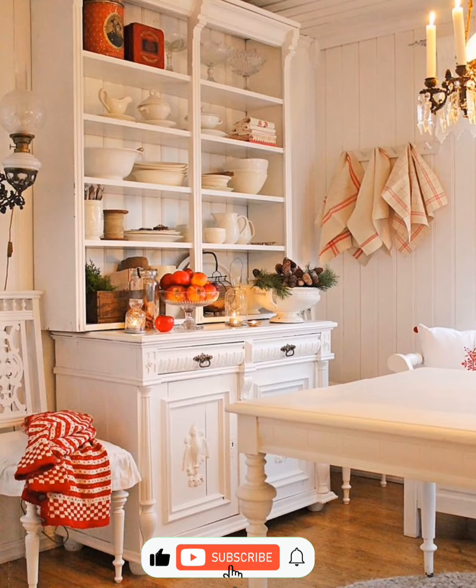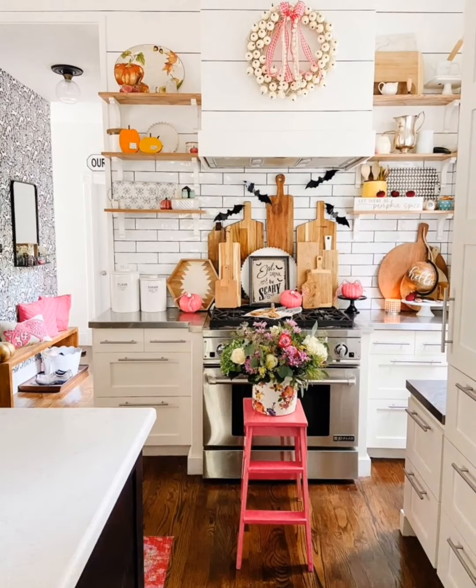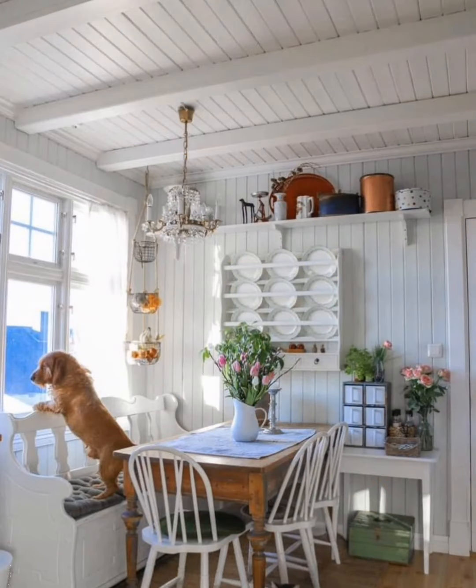Incorporate wooden tables, chairs, and shelves for a classic farmhouse look. Neutral color palette: use earthy tones like beige, white, and gray to create a calming and inviting atmosphere.